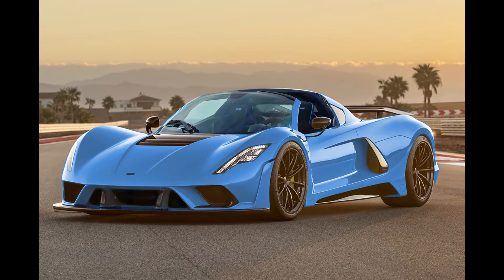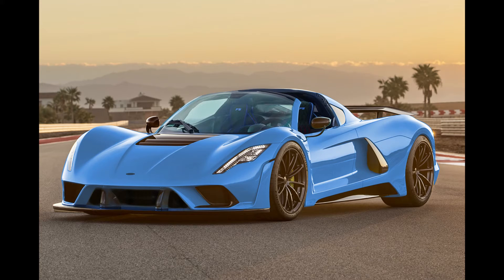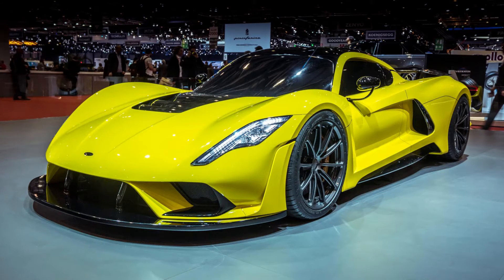Starting off the list is a car named after the fastest type of tornado, the Hennessey Venom F5. With a twin-turbocharged American engine putting out nearly 2,000 horsepower, the F5 tops out at 484 kilometers per hour or 301 miles per hour, and can accelerate from 0 to 100 kilometers or 0 to 60 miles per hour in about 2 seconds. All that muscle comes with an equally strong sticker price of 1.6 million dollars, and only 24 of them were made.